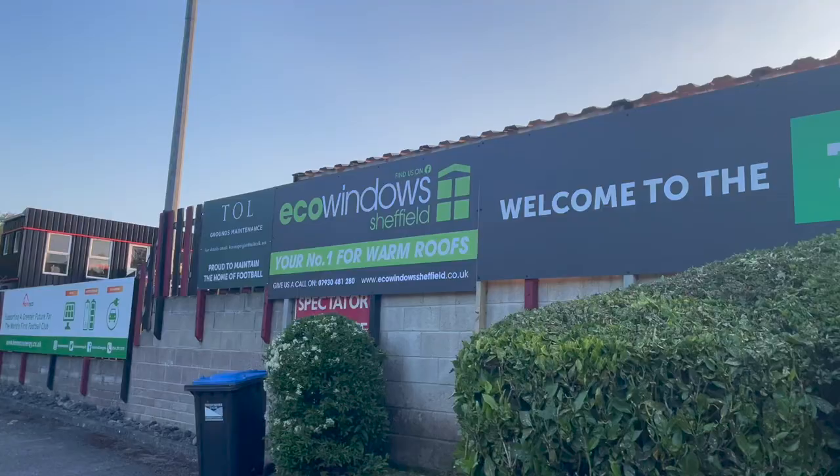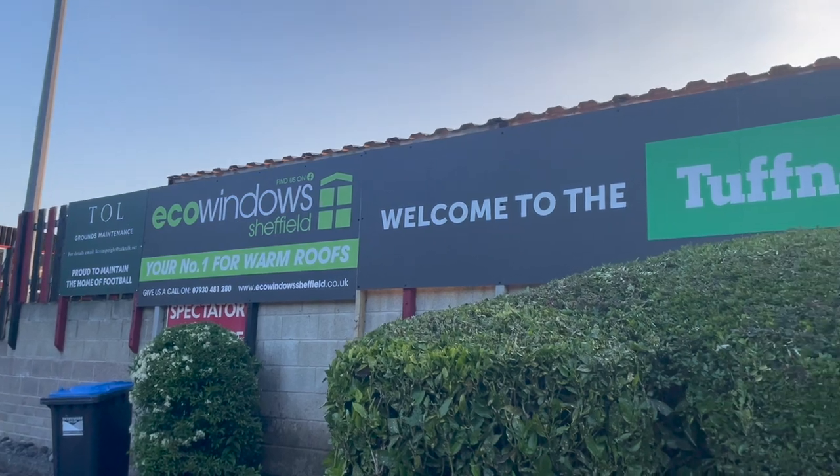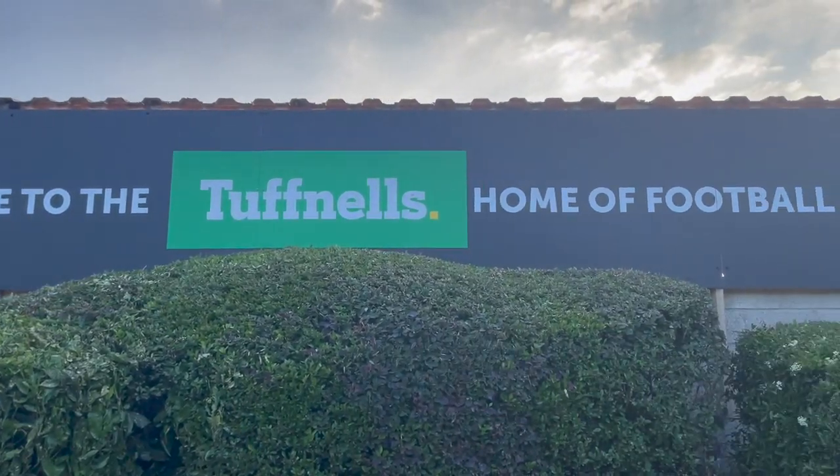Now, to end this video, I thought I'd take it back to where it all started, quite literally, in 1857. Like I said, if it wasn't for Sheffield FC, I wouldn't be making these videos, you wouldn't be watching these videos, and we'd all be doing something else — probably spending our time much, much more wisely, rather than following our clubs around every weekend.